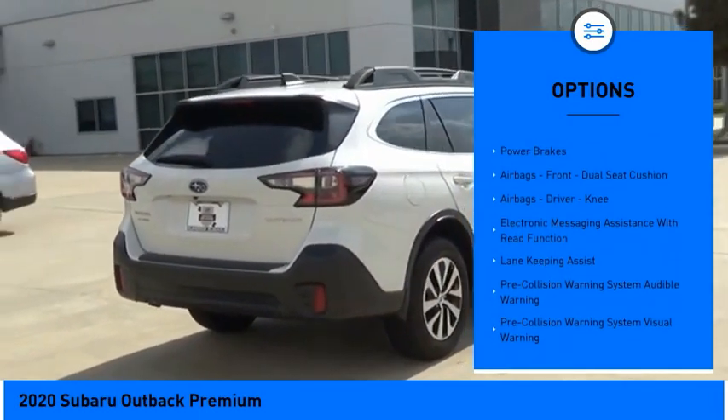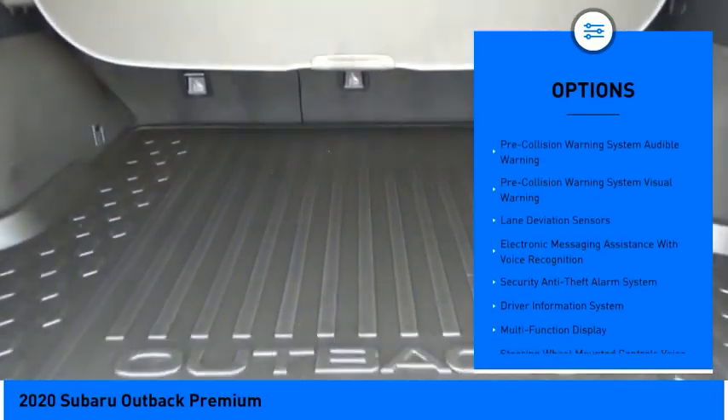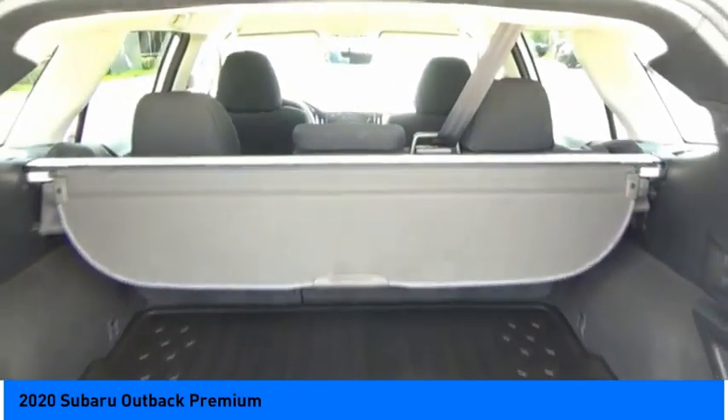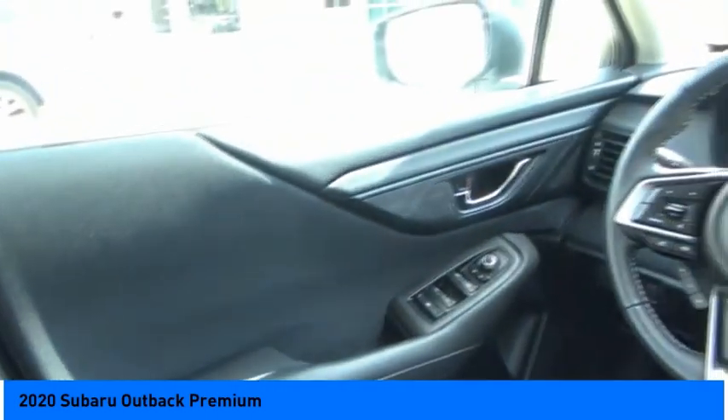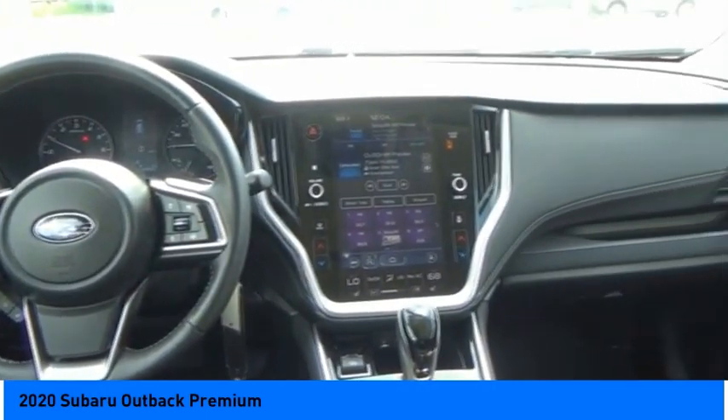hill descent control, active grille shutters, traction control, stability control, braking assist, power brakes, airbags — front dual seat cushion airbags, driver knee — and electronic messaging assistance with read function. Come take a test drive today.